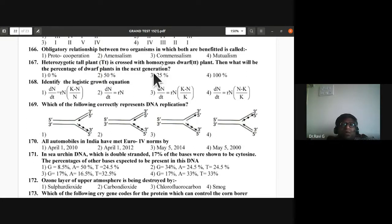Question 166: Obligatory relationship between two organisms where both are benefited is mutualism — D is the answer. Question 167: Heterozygous tall plant crossed with homozygous dwarf (test cross) gives 1:1 ratio — 50% dwarf plants in next generation. Second option is the answer.